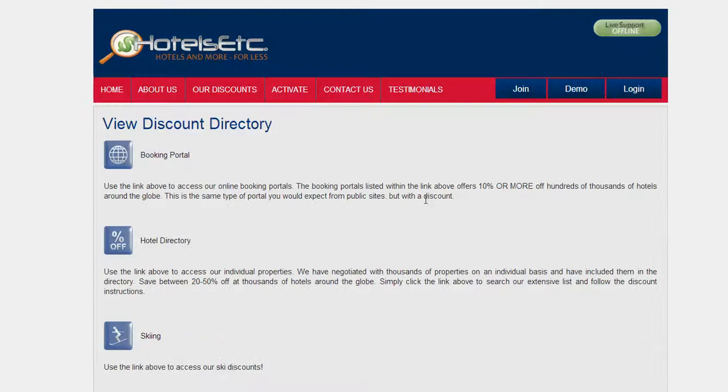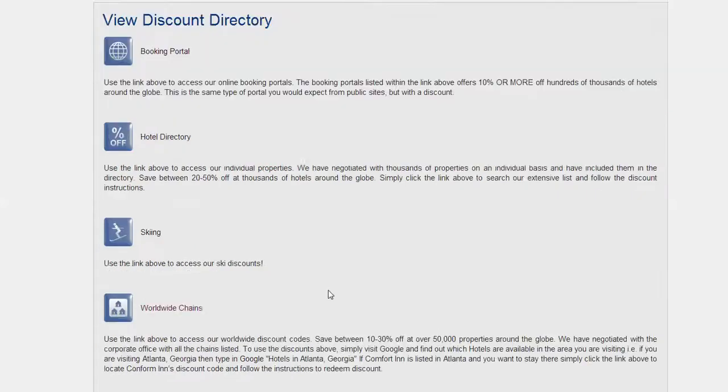You simply present them with a professional-looking fundraising membership card that can be co-branded or even private labeled to your company, organization, or business. And once they receive the membership card, they either go to HotelsEtc.com to log in and access benefits, or they go to your website if you elected into doing the private label system.